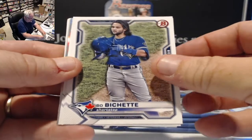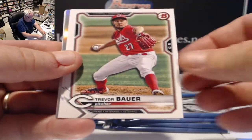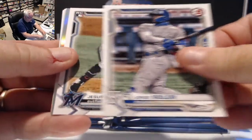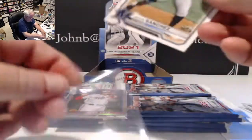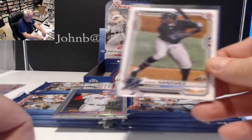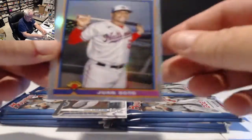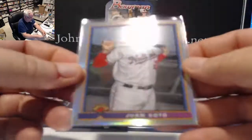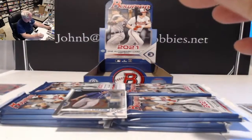The set includes a 100-card veteran base set, 150-card paper prospect set, 150-card chrome set BCP, plus all your autos and inserts. We have Bo Bichette second year, Trevor Bauer, Jesus Sanchez rookie for the Marlins. Our first Retro 91 card goes to Juan Soto — those are also all refractors.